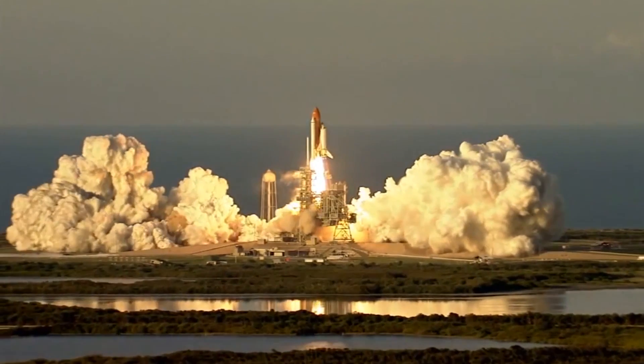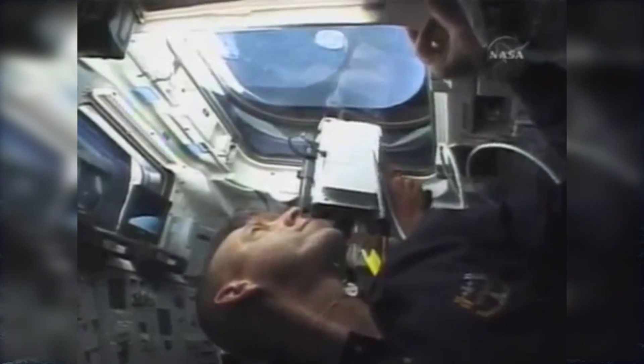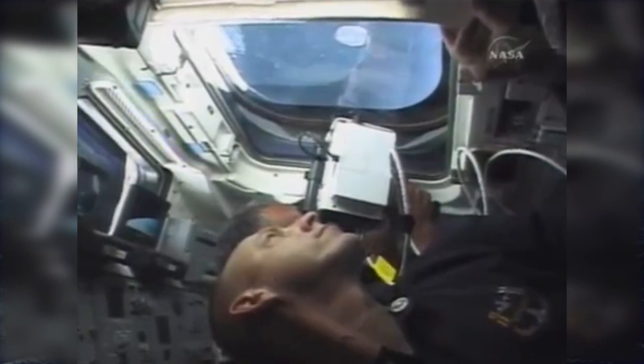So we launched into space. I was going to rescue Sonny Williams — be her knight in shining armor, come take her away from all that radiation she was accumulating. We docked with the space station two days after launch, and CJ Sturkow, our STS-117 commander, was very gracious and helpful, but he left out one small piece of information when we were to transfer over to the International Space Station.